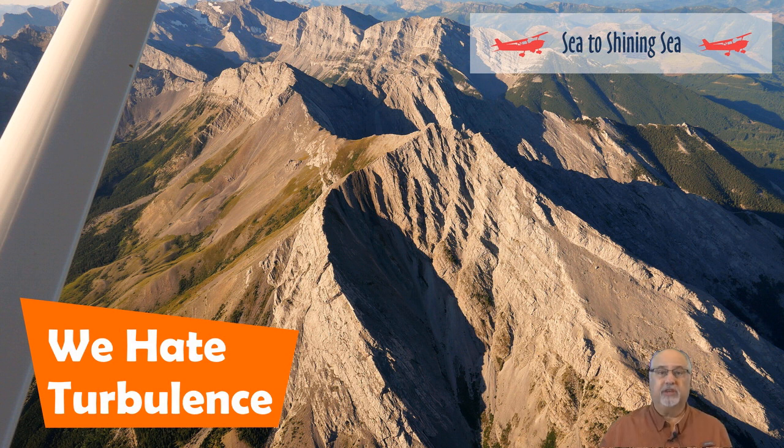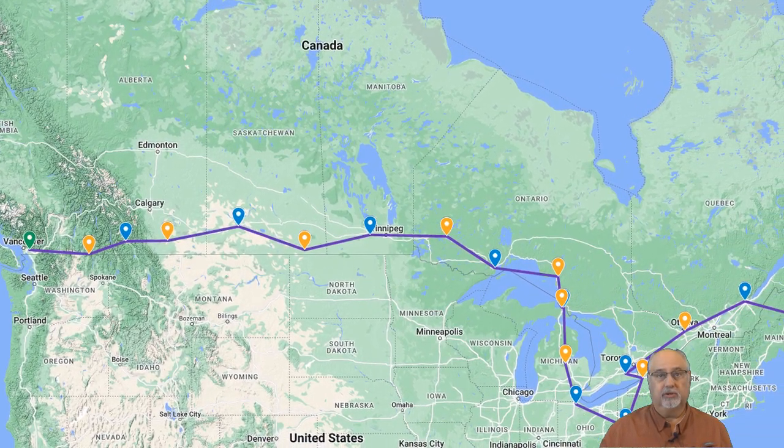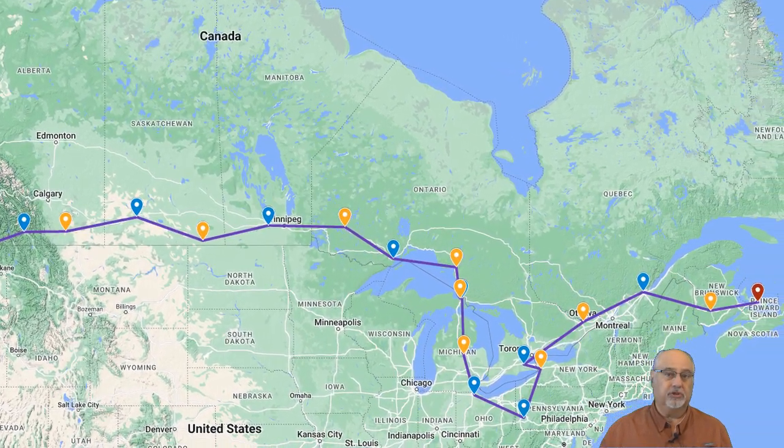As you know, we're planning to fly across Canada from the West Coast all the way to Prince Edward Island on the East Coast, with a diversion into the US for a conference in Pittsburgh.